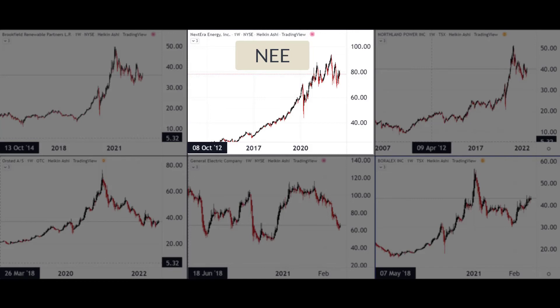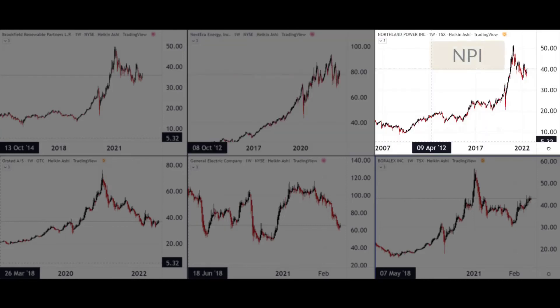Next up is NextEra Energy, ticker NEE. Not a lot to say about them other than the fact that they are the leading global producer of wind and solar energy — probably one of the bigger companies on our shortlist, with a market cap of around 150 to 160 billion dollars.